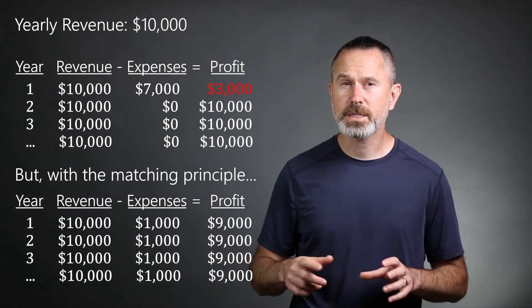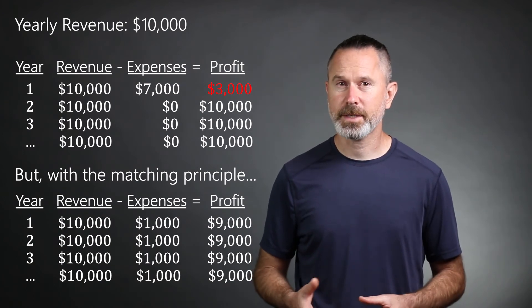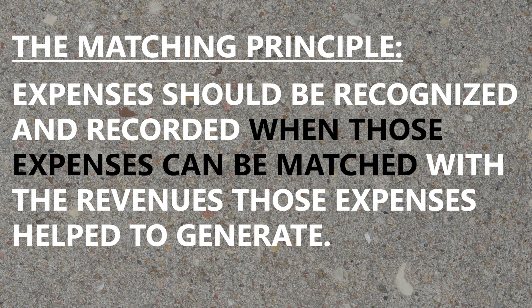And this is the purpose of the matching principle — it paints a more realistic picture of the business's operating performance on the income statement. To recap, the matching principle states that expenses should be recognized and recorded when those expenses can be matched with revenues, the revenues that those expenses help to generate.